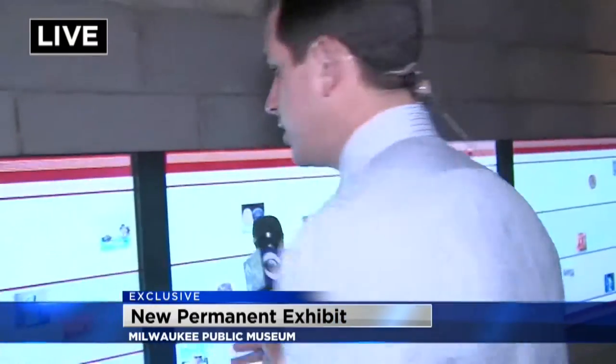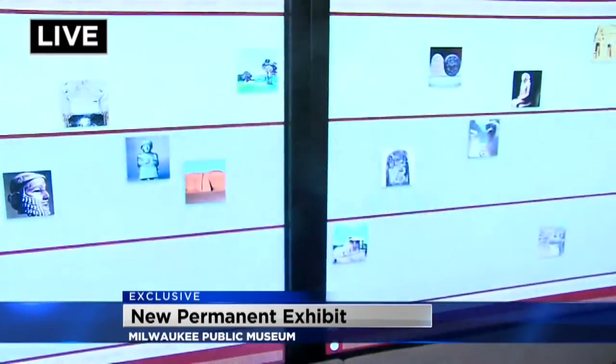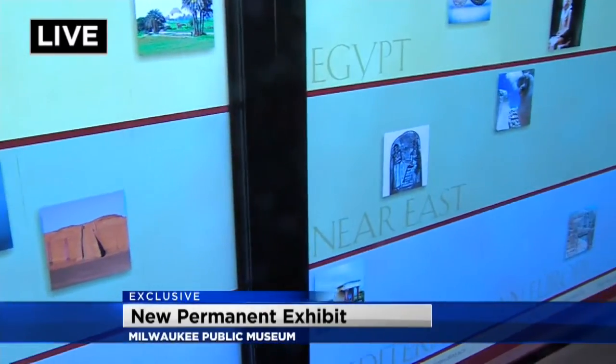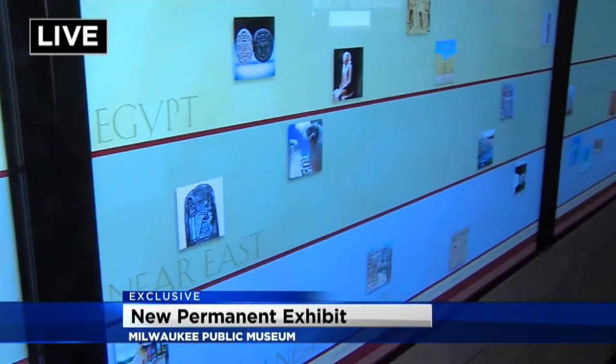We're taking an exclusive look inside the public museum. This is the first permanent exhibit they've had in more than a decade. We're right in the entryway. One of the big things about this new exhibit is how interactive it is — there are touchscreen monitors right here where people can come in and start learning.